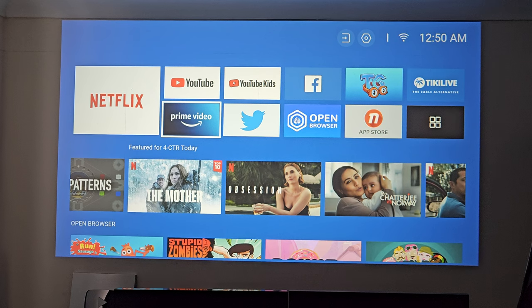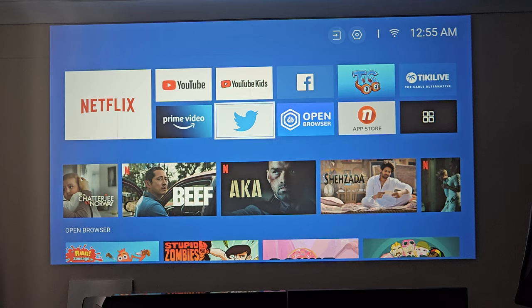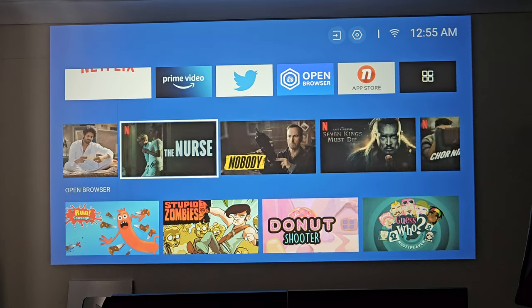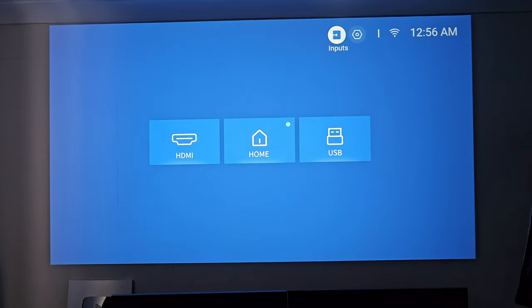We have the projector situated around two and a half meters away from the wall and we're projecting just over 90 inches, directly onto cream colored wallpaper. Here is your home screen — we've got an interesting layout with all your applications at the top, the second two rows are recommendations for Netflix, and open browser at the top. You've also got local date, time, Wi-Fi connection information, inputs, and settings.